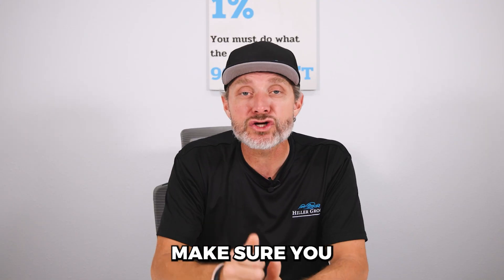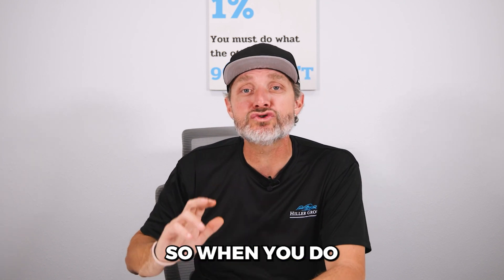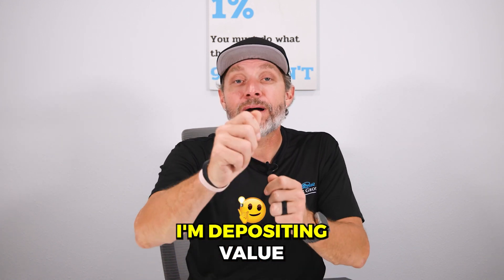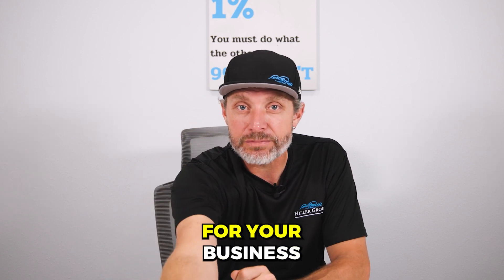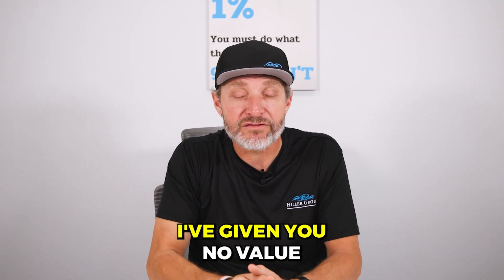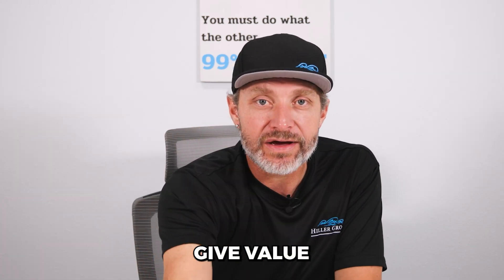Another thing with your email: make sure you have a call to action, but not on every single email. Sometimes you need to go jab, jab, right hook — value, value, pitch. You want to make sure you're providing value. And as John Chaple says, it's making deposits into the business consumer equity account. I'm depositing value into our relationship account — give you value, give you value, give you value, now I can ask for your business. Me walking up to you and saying 'can I have your business' when I've given you nothing — I've given you no value. Give value, give value, give value, then ask.